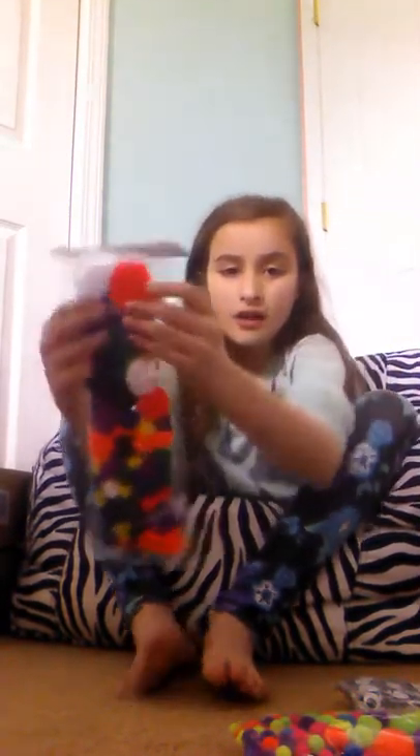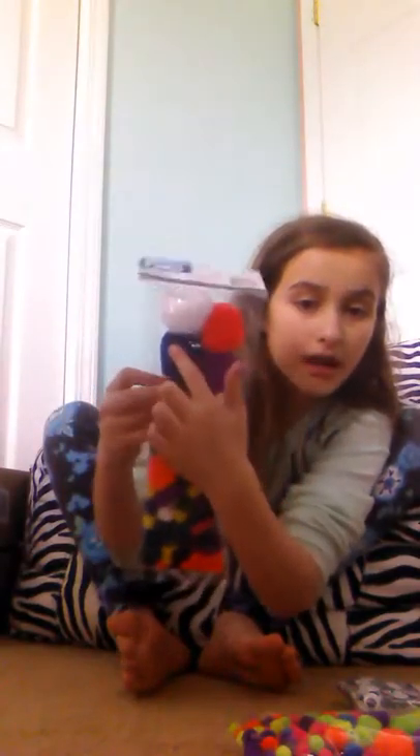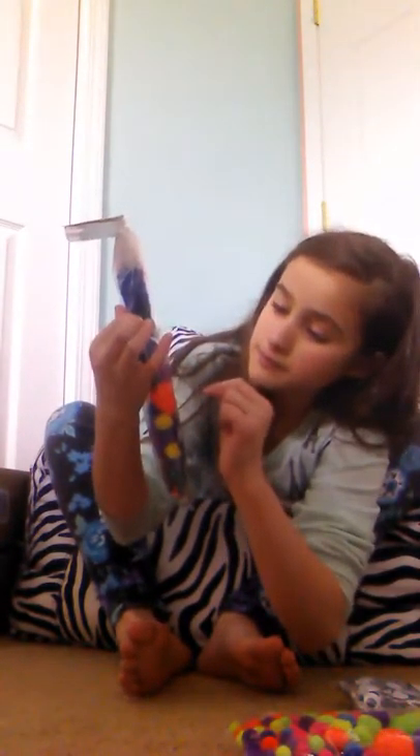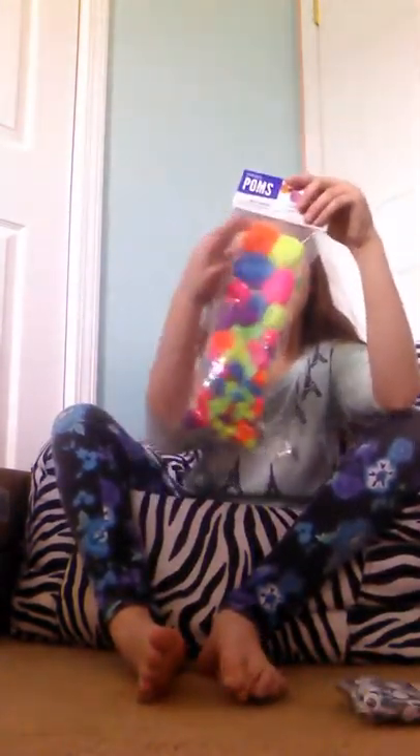These are some rainbow pom-poms, and the colors are white, red, blue, purple, green, orange, and yellow.